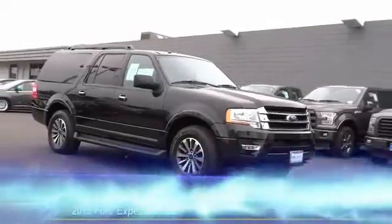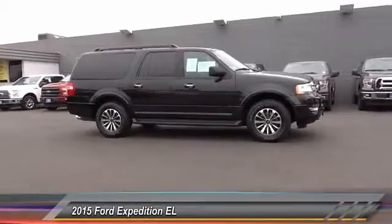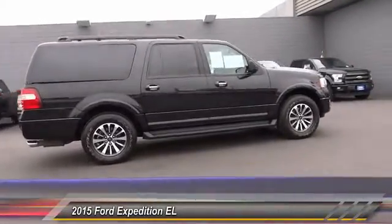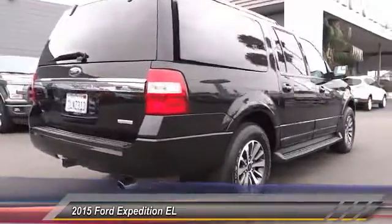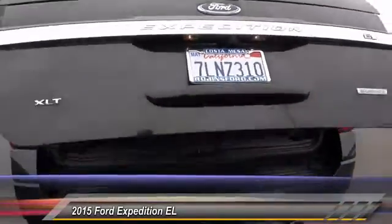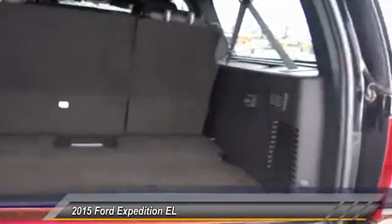The 2015 Expedition EL — this is the largest SUV in the Ford lineup with seating capabilities of up to nine people. The Expedition EL is the elongated version of the standard Expedition and offers generous cabin space, aggressive looks, outstanding towing capabilities, and is priced below $40,000. This vehicle has less than 40,000 miles.